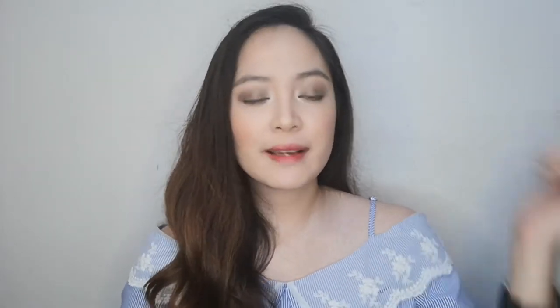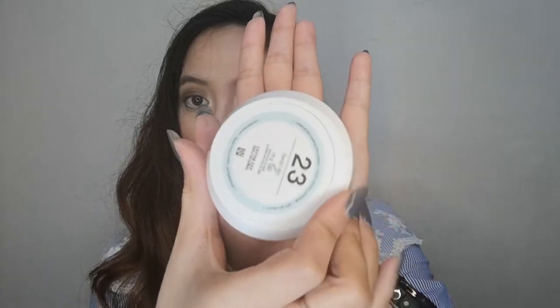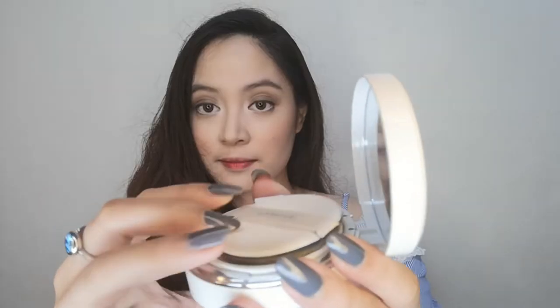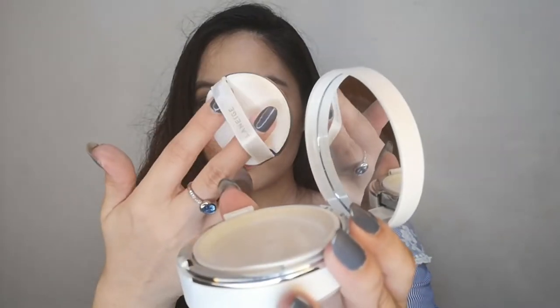This has SPF 50+ and PA+++, which is always great because we always need sun protection in our life so that we don't get acne scars, hyperpigmentation, and acne marks. My shade is in Sand and I got this from Althea. If you want to get this product, I'll just leave a link below. It retails for 1,500 pesos, which is a great deal because if you buy from Laneige stores here in the Philippines it's much more expensive compared to getting it from Althea.